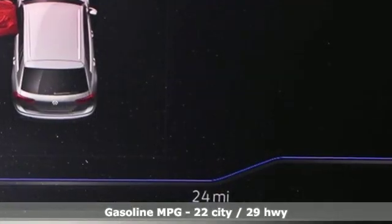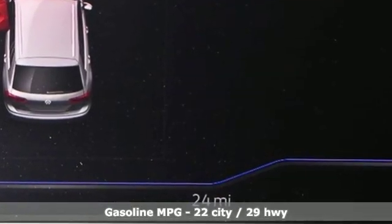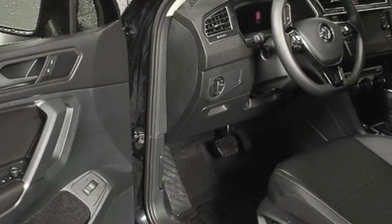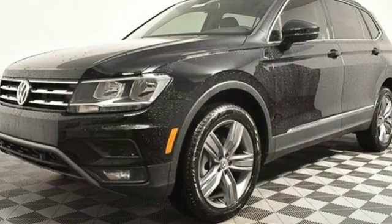Automatic transmission, dual zone climate control, integrated navigation system with voice activation, configurable instrument gauges, heated steering wheel, power heated mirrors,